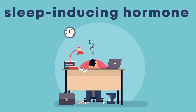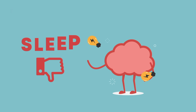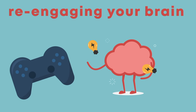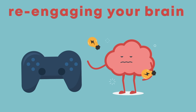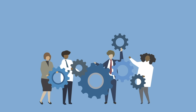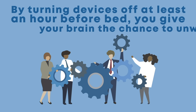But that doesn't mean you're off the hook. Technology can still significantly worsen your sleep by re-engaging your brain. Unlike meditating or reading a book, activities like playing video games force your mind to stay hyper-alert. They require you to be focused and vigilant, which is mentally stimulating. So when you try to sleep, your brain gets confused — it can't jump from excitement to relaxation in the blink of an eye. Just like melatonin needs time to kick in, your brain needs time to switch gears. By turning devices off at least an hour before bed, you give your brain the chance to unwind.